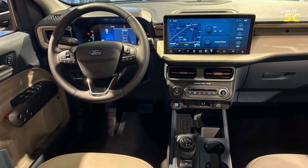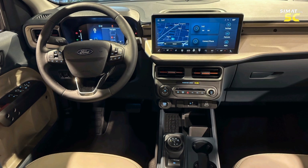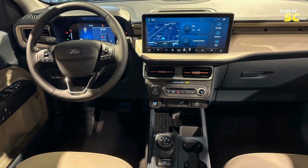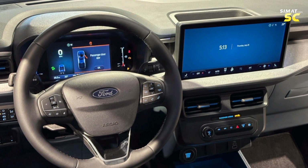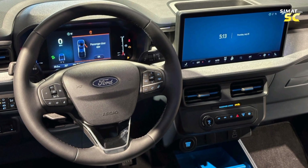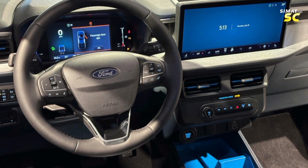Inside, the new 13.2-inch touchscreen of the infotainment system shines, a significant improvement over the previous 8.0-inch display. All Maverick models are now equipped with Ford's SYNC 4 system, which supports wireless Apple CarPlay and Android Auto. In addition, the system features a 5G Wi-Fi connection, enabling the car to receive wireless over-the-air updates directly.